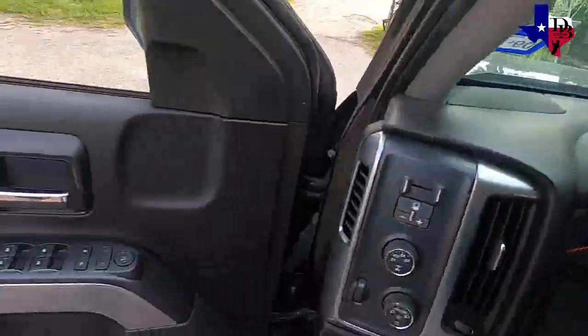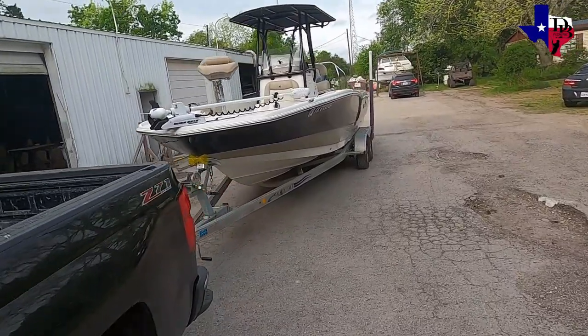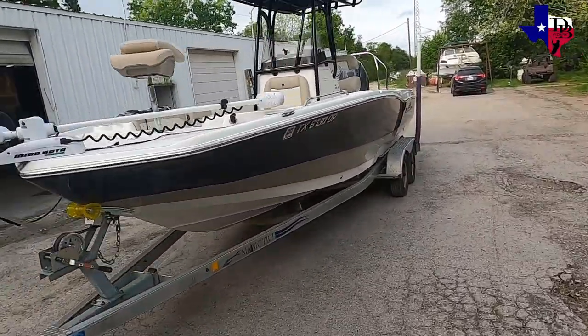We're here at Exclusive. I'm going to go get with Tony and let him check out some of the damage. I guess it's really not damaged, but some stuff needs to be fixed.